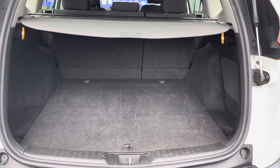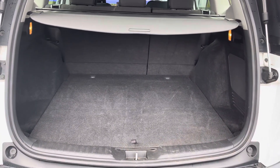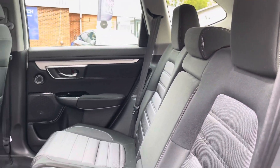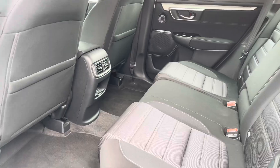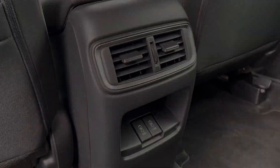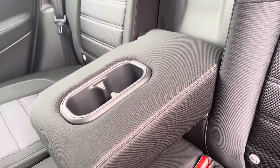The CR-V boasts a spacious and well-lit boot that's got plenty of room for the weekly shopping and much more. You've got this very comforting cloth upholstery for your rear interior. For that extra level of rear passenger comfort you've got access to rear ventilation as well as this drop-down armrest with cupholder storage included.